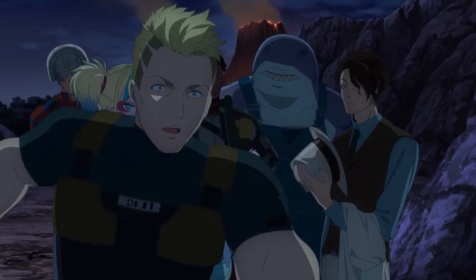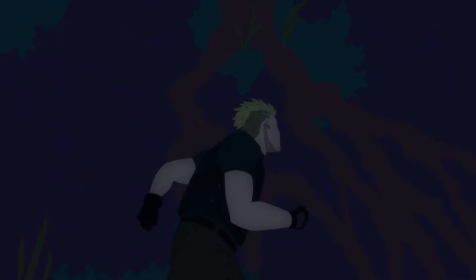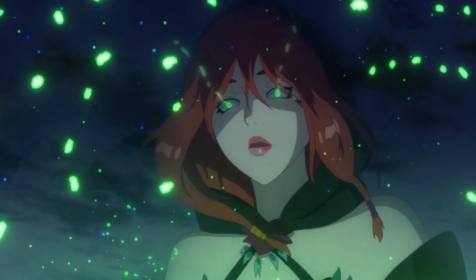On the way back, the group is horrified to see that their prison friend's base was entirely destroyed by Thinker and Enchantress, ending the episode.